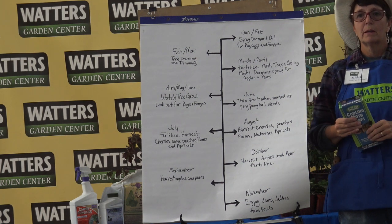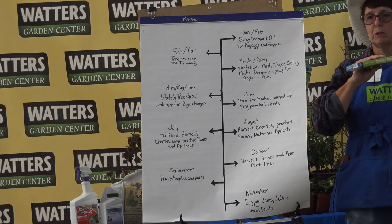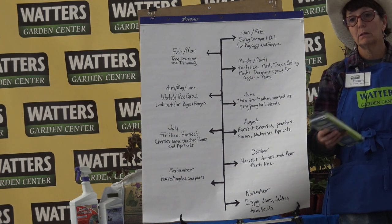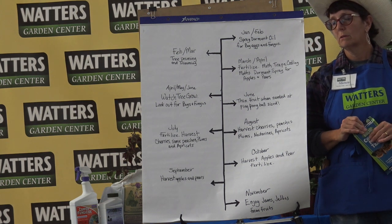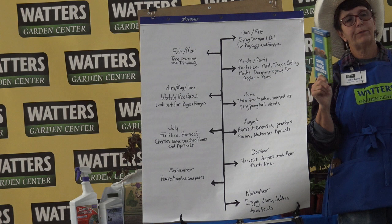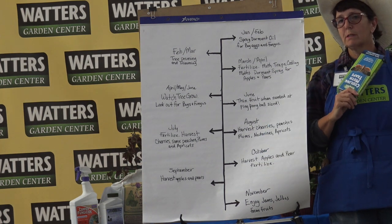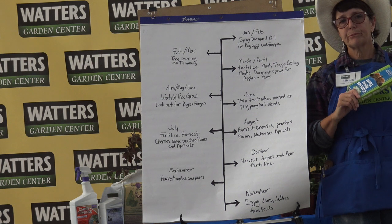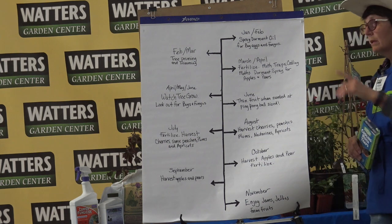Dormant oil is not systemically toxic to bees — it's a contact killer. If they get it on them it will kill them, which is why you apply it early morning. The question was whether bees can transfer it back to the hive. No — dormant oil is a contact killer so if they get sprayed they'll die, but they won't carry it back to their nest.